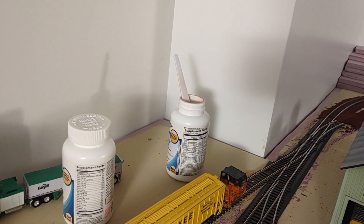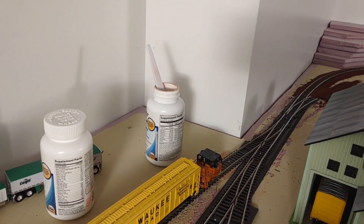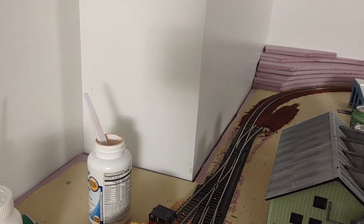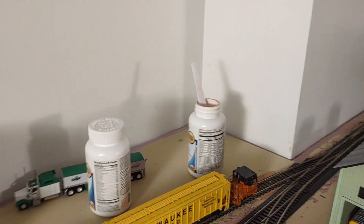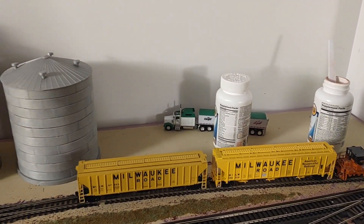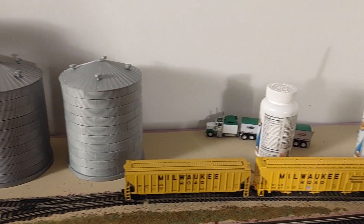I said before I had Atlas switches back there — I replaced those with Pico switches. I still got to finish my yard lead going into the yard back there. This is the lead coming into the green elevator.